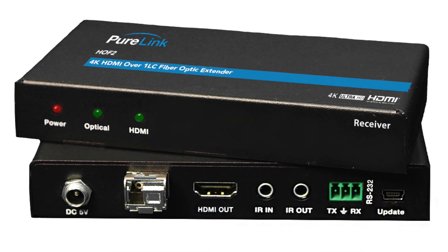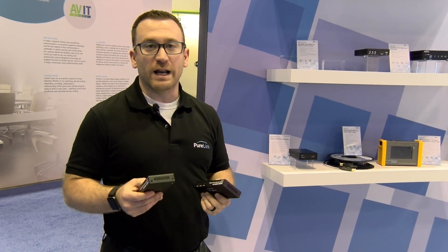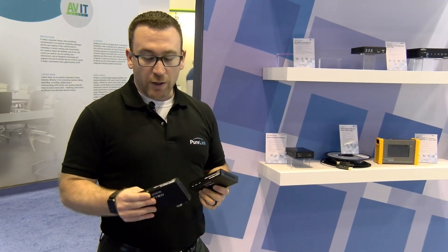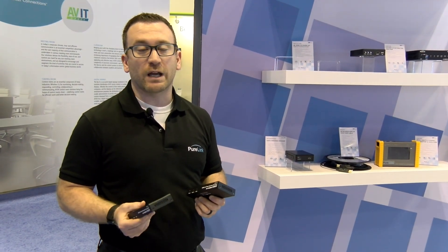This is full 4K60 4:4:4 over a single LC fiber connection. This can travel on single mode fiber up to 3,300 feet. It supports full 4K60 4:4:4 uncompressed 18 gigabits per second.